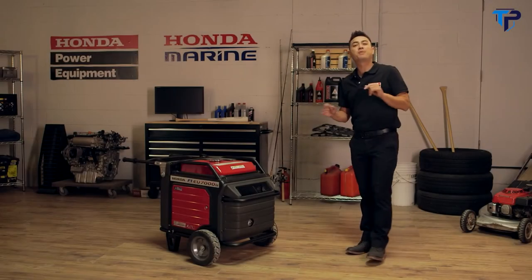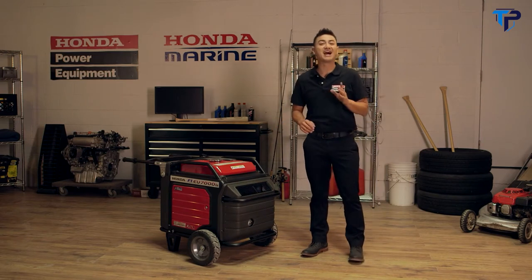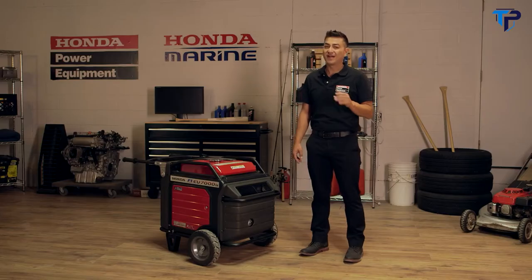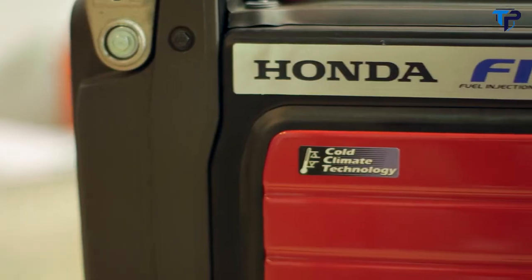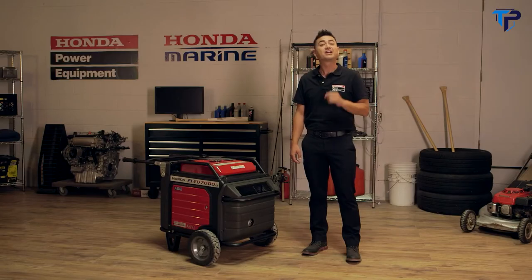Today we're taking a look at the most powerful of the Honda inverter series generators — the EU7000is. For situations when you need a lot of portable power, this generator delivers. Very fuel efficient, it offers a long running time — up to 12 hours at half load on only 19.2 liters of fuel. With its clean power output and quiet operation, the EU7000is is ideal for a variety of residential and commercial applications.